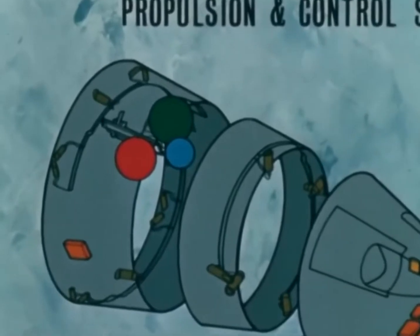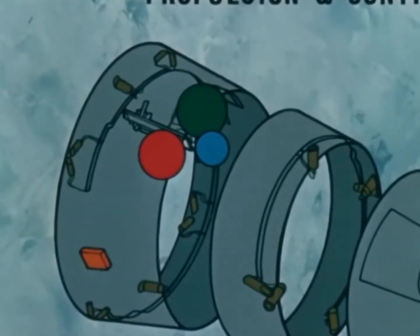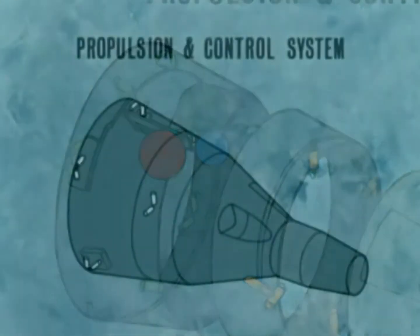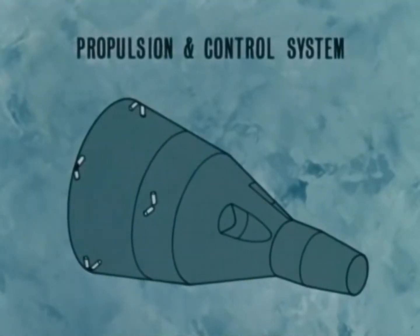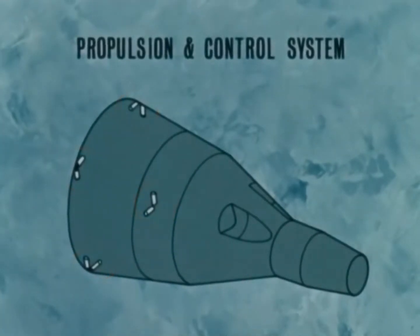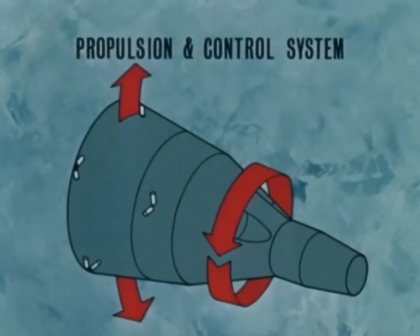The Orbit Attitude and Maneuver System has a total of 16 thrust chamber assemblies — 10 mounted on the adapter equipment section and 6 on the adapter retrograde section. These thrusters are fixed to produce attitude and maneuver control. Eight 23-pound attitude thrusters, fixed in pairs, produce movement about the spacecraft's center of gravity in pitch, roll, and yaw.